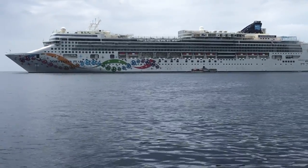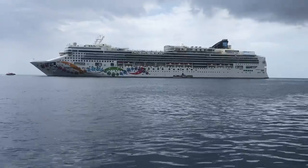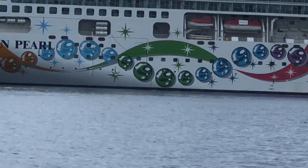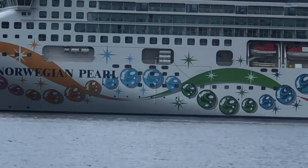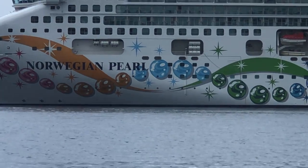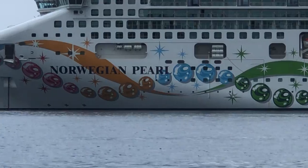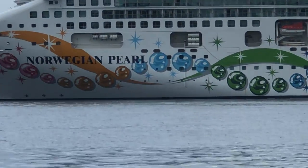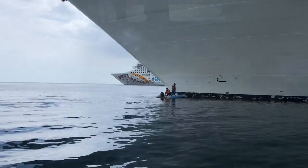Alright, we're tendering in Coxen Hole, Roatan. We have just slept on Norwegian Pearl and I wanted to show you our cabin. There are two rows of picture windows and we are one, two, three, six back around a blue pearl. That's our cabin right there in the middle. Anyway, we're on our way to Coxen Hole, Roatan.